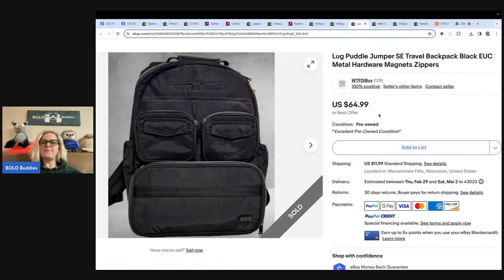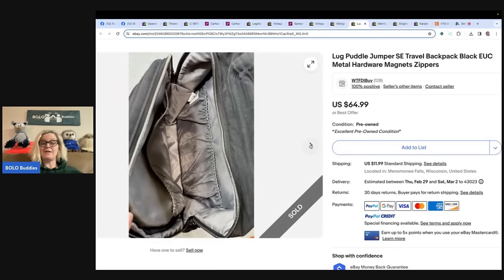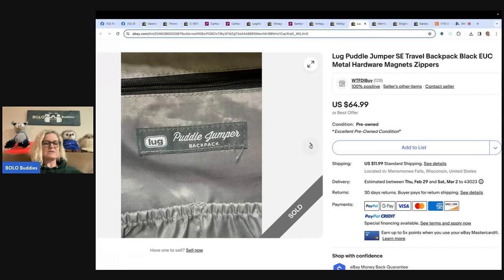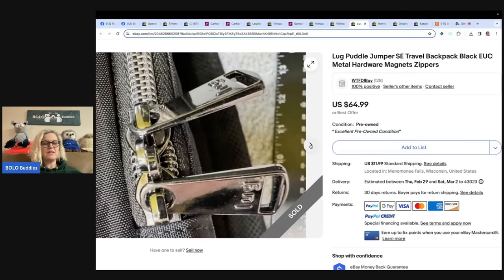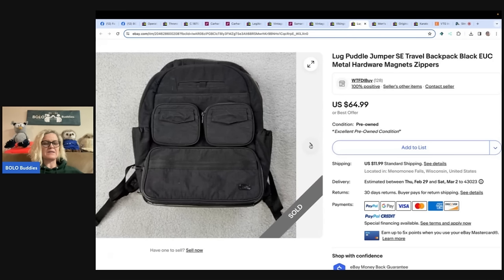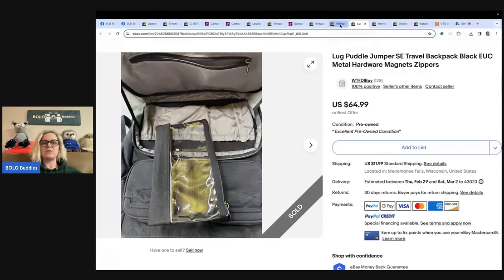This is a LUG Puddle Jumper SE travel backpack, black, excellent used condition, metal hardware, magnets, zippers. This brand is called LUG and they are sold on their website or also on QVC. These things feel really high quality. I picked up several pieces from this brand at a recent Goodwill stop, paid $6 to $10 per piece — they retail for $100 to $200 each. Buyer was all in for $60 on this backpack. I had a tote as well that also sold for $60 a week before. Learned about this brand from Bearded Thrift Machine's channel. Definitely follow Bearded Thrift Machine if you're not already — awesome YouTube channel with great reseller content.